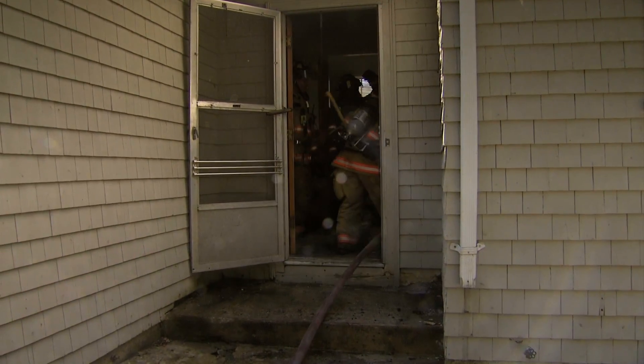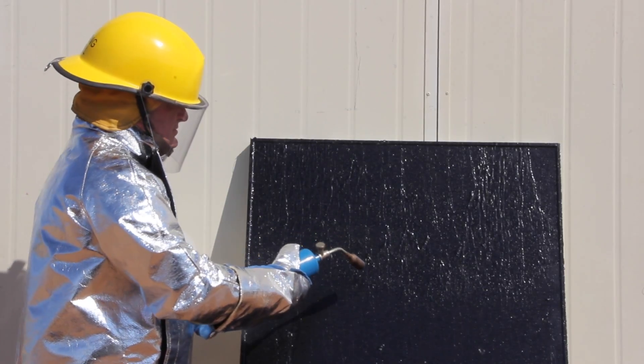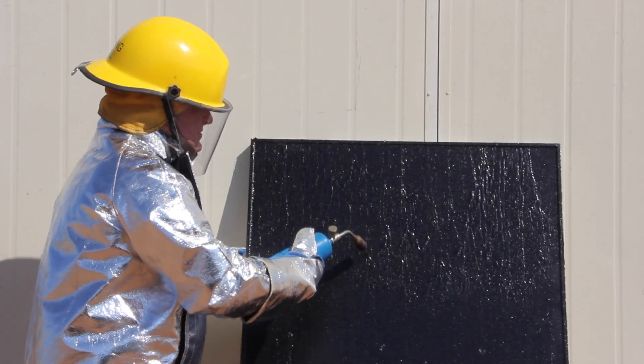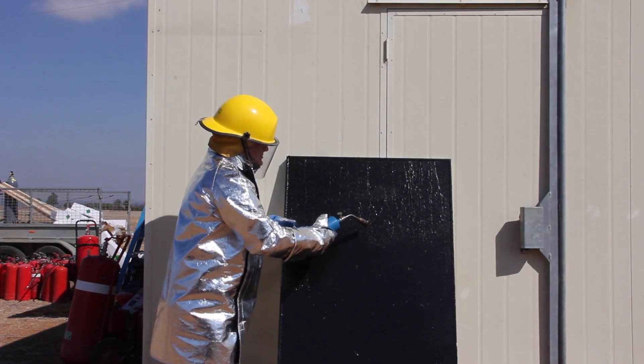This was a primary objective when we first developed the product. In this demonstration, you can see that when we apply a butane torch directly to the dry coating, PV-stop exhibits exceptional resistance to heat and flame.